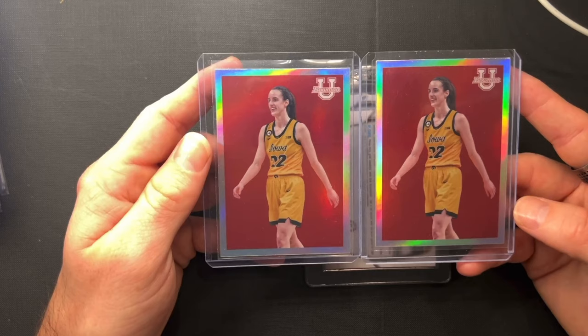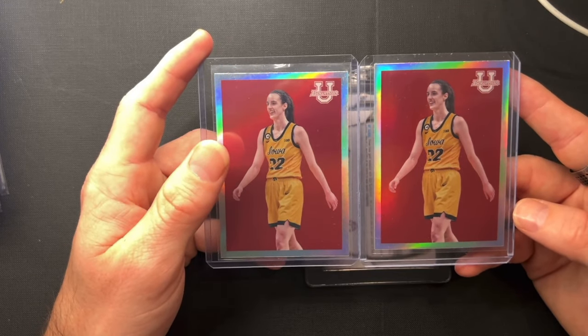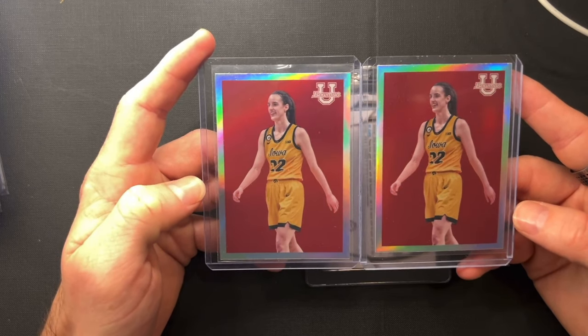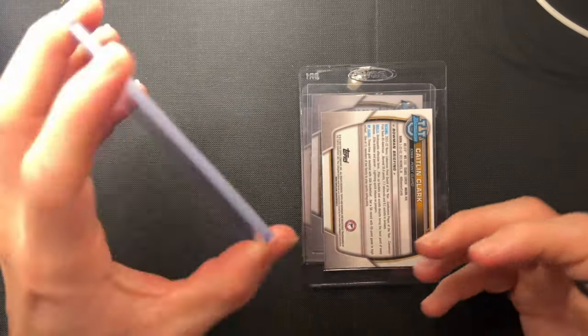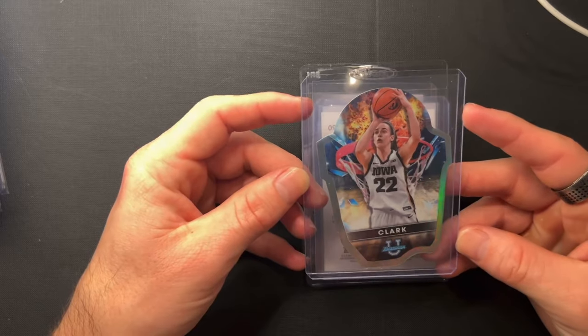I think that's evidenced by just how much of a fan base she has. If you go and look, the highest ticket prices for a women's basketball game — college or WNBA — she owns like six or seven of the top ten highest ticket prices. Arenas are literally selling out across the country, which is really, really cool.